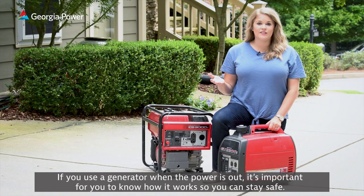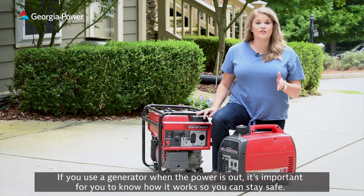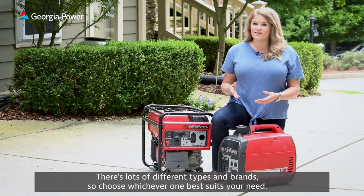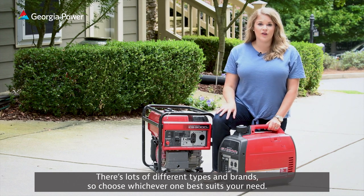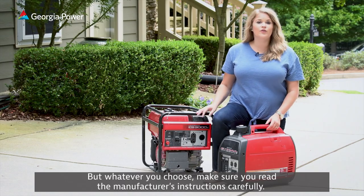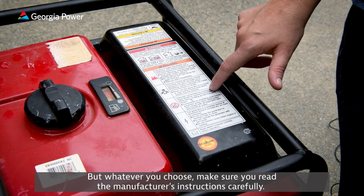If you use a generator when your power's out, it's important for you to know how it works so you can stay safe. There's lots of different types and brands, so choose whichever one best suits your need. But whatever you choose, make sure you read the manufacturer's instructions carefully.